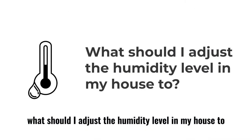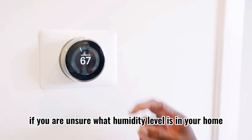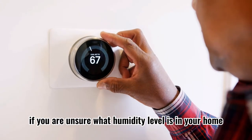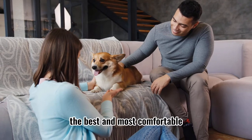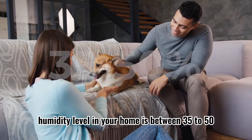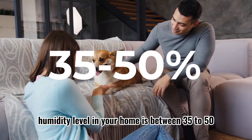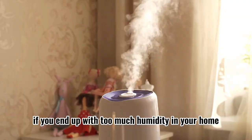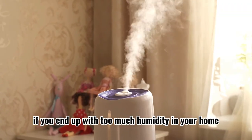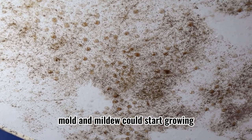What should I adjust the humidity level in my house to? If you're unsure what humidity level is in your home, you can use a hygrometer to find out. The best and most comfortable humidity level in your home is between 35 to 50%, but it might need to be lowered to keep condensation off of your windows in winter. If you end up with too much humidity in your home, mold and mildew could start growing.